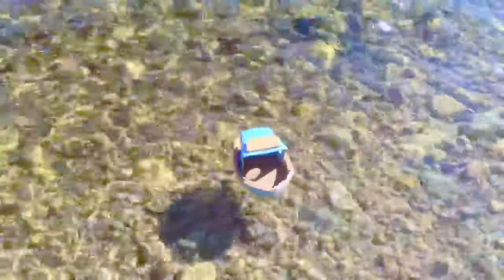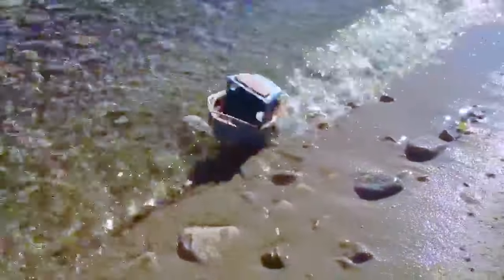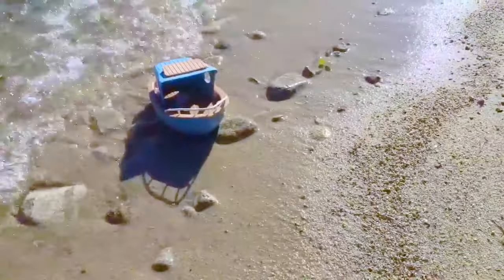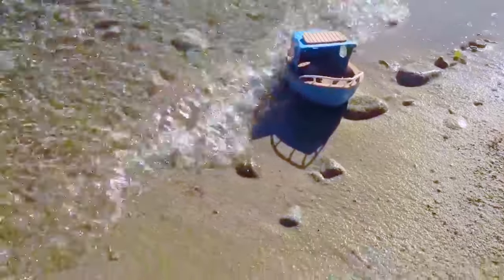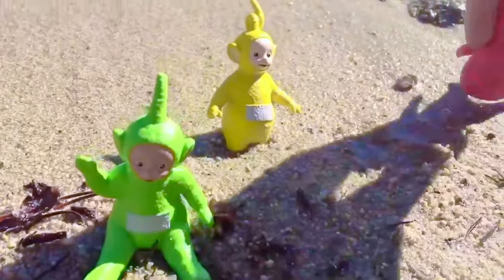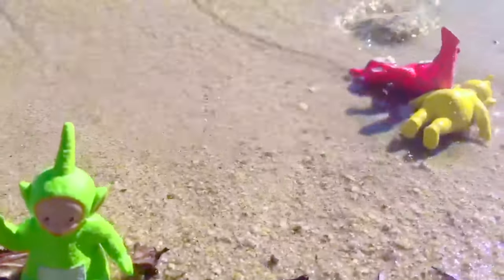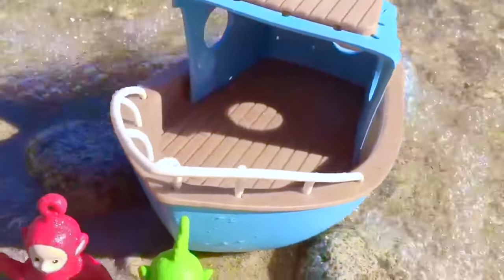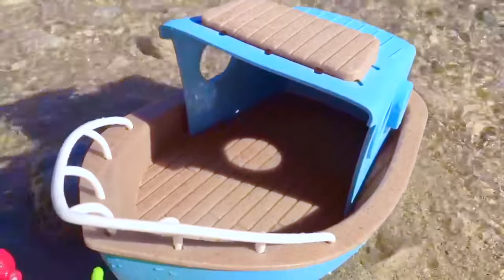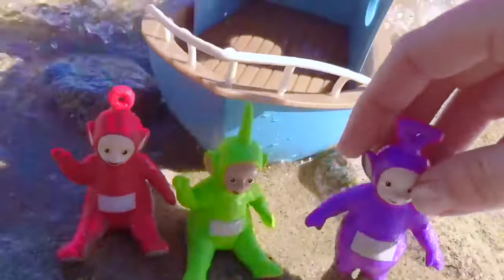Hello and welcome to Tiny Treasures. Today the Teletubbies have spotted an abandoned boat and they're resting on the beach. The boat is getting pushed in by the waves, Teletubbies. Let's go have a look at it. Maybe the Teletubbies can go for a little boat ride. Here we are — I think there's enough room for all the Teletubbies to fit on. Okay, let's get on.